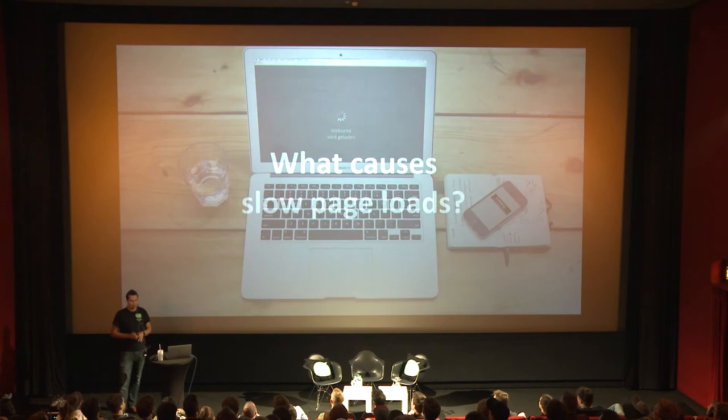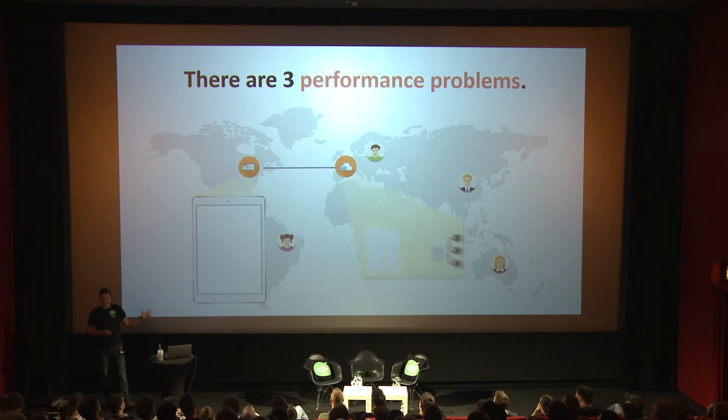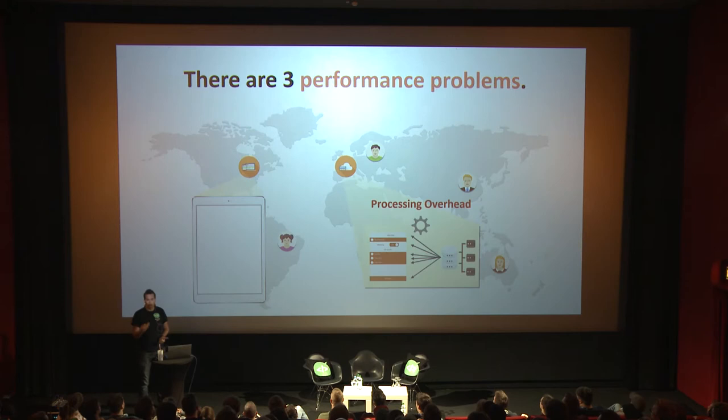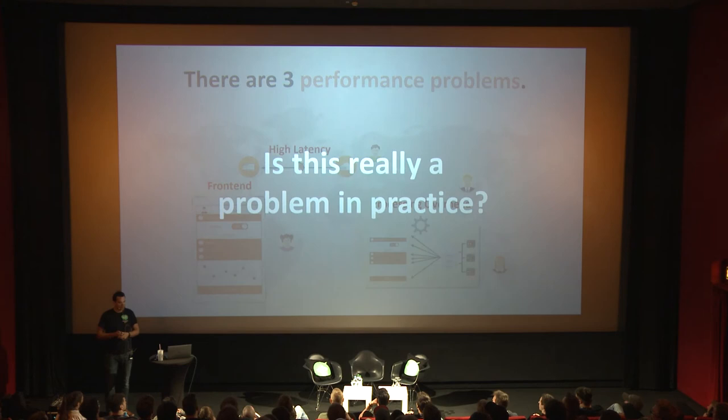The natural question is: how do we, from a technical standpoint, tackle performance and where does the performance problem come from? Here we see a user accessing a website. There are three bottlenecks making websites slow. The first is that some kind of backend or application server has to render your website from a database system — so the first overhead is processing. Then you have to transfer all the resources from the server to the client, causing high latency. And then there's also front-end involved, which needs to render and display the data, causing front-end performance bottlenecks.